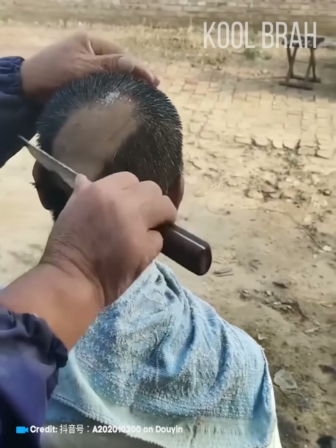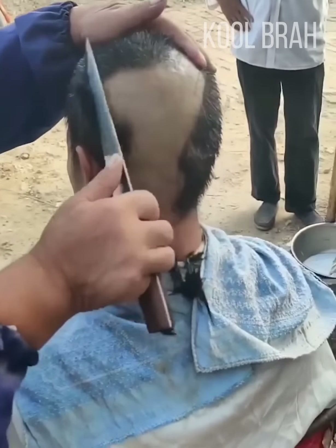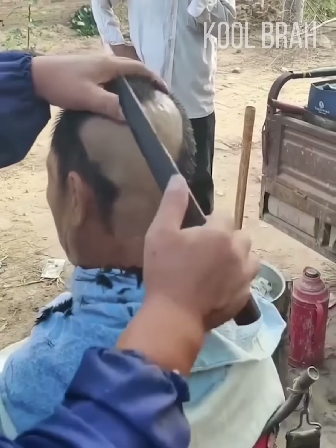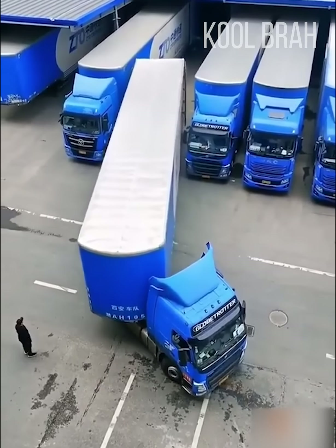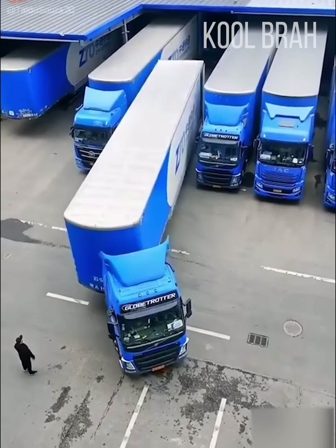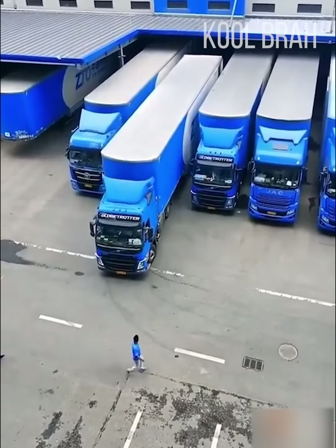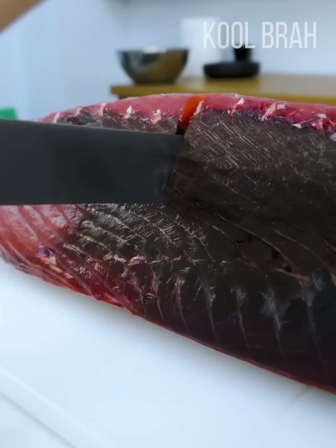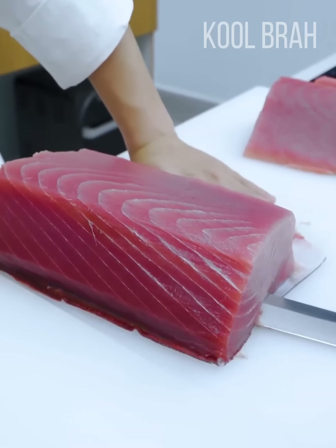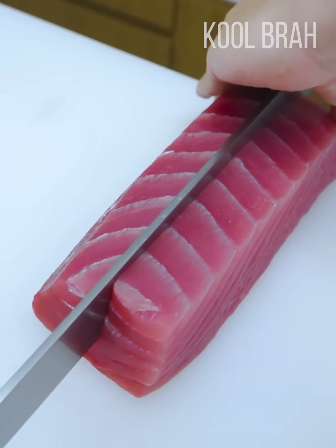You won't see something like this in high-end barbershops, but this guy is clearly a master of his craft. He parked the truck with such precision, it's as if the maneuver was coordinated remotely.